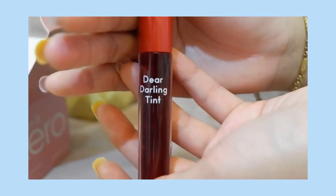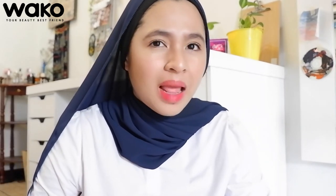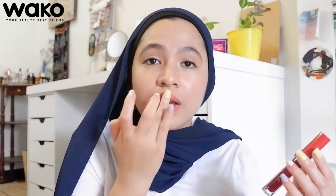Moving on to the last product from WAKO, which is the Dear Darling Tint from Etude House. I have always loved lip tint because it feels very lightweight and doesn't feel drying at all. This one is in the shade PK002 — it's so red and very watery. The color is so beautiful. I'm going to try it on my lips. It's so red, but it has a slightly weird, chemical-like taste. However, look at the color — the texture is very watery, which I really like, and it does not dry at all. I love this.